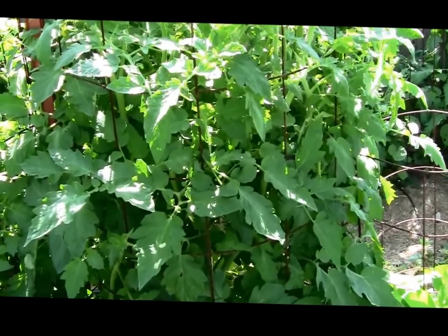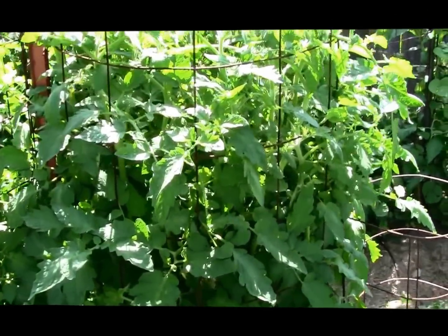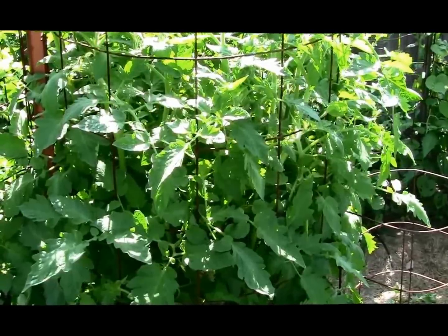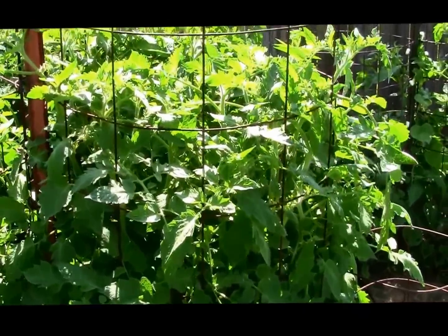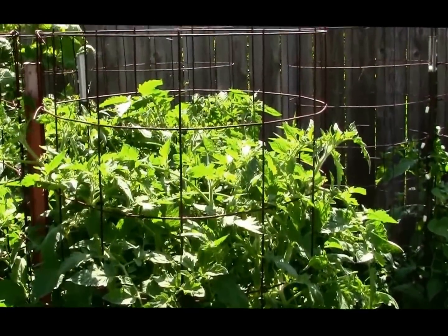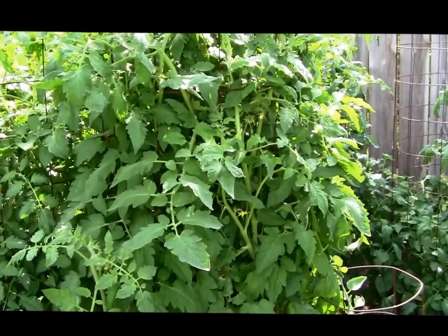June 11th — the Belgian Giant tomato plant is just growing like crazy. I'm going to have to start pinching suckers on it. It didn't set on too many tomatoes, but the plant is just growing like crazy. It's going to be out of the top of the cage soon — the cage is over five feet tall.